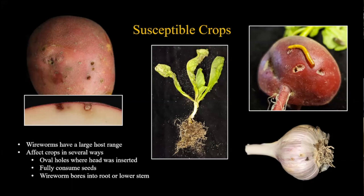Another way wireworms affect crops: they will fully consume seeds or feed on them enough to make them non-viable. If you're planting seeds, a wireworm can completely destroy a seed so you get nothing out of it. Finally, they'll also bore into certain plant parts - into the root and into the lower stem area. These are the different ways they affect crops.